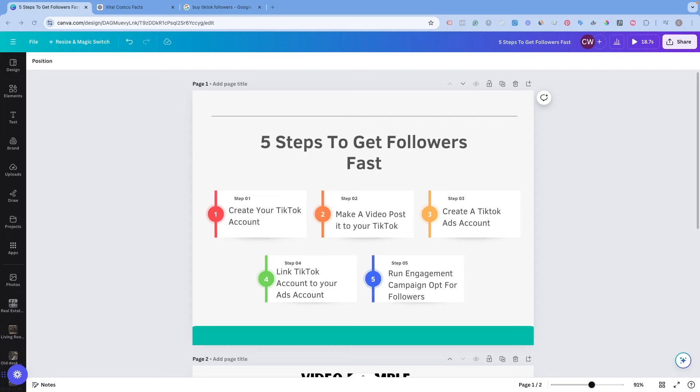I'm going to break down the entire cost and how much you can expect to spend to get 5,000 followers, and I'll show you how to do everything step by step. There are five steps to get this process working, and in less than 24 hours you can have 5,000 followers. The first step is to create a TikTok account.